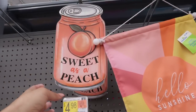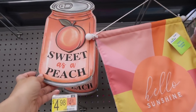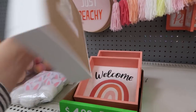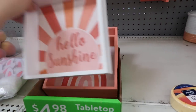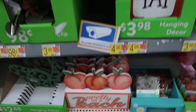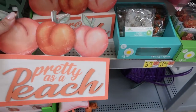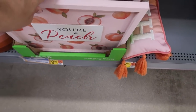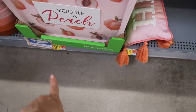I'm also checking out the spring decor really quick. There's a whole peach line — 'Sweet as a Peach' for $4.98, 'Hello Sunshine' also $4.98, 'Pretty as a Peach' for $7.98, and a big 'Europe Peach' for $9.98.